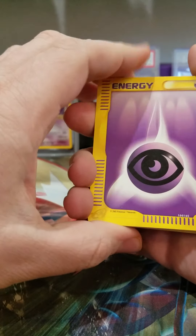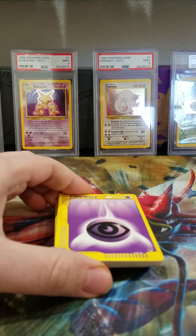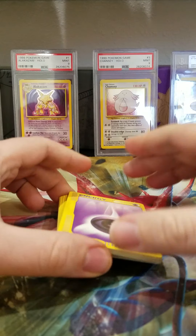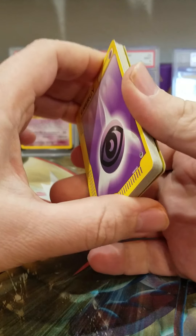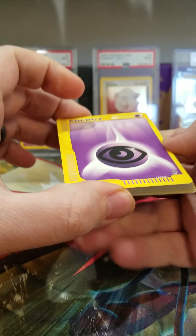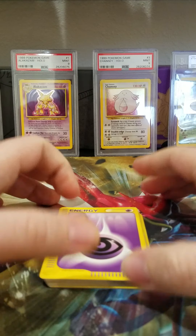But anyways, probably this week or next week we're going to have a Team Rocket booster box I'm going to open up. So I'll be sure to stream that probably live. All right, thanks for watching. Bye.